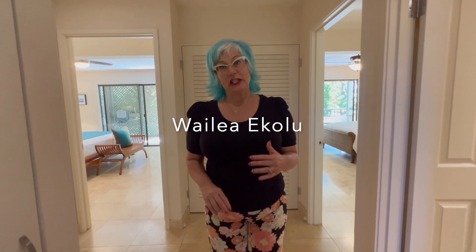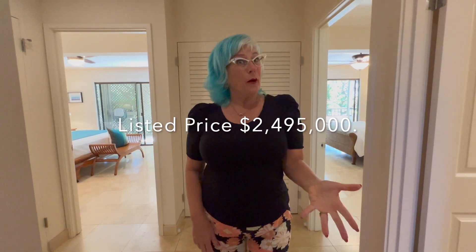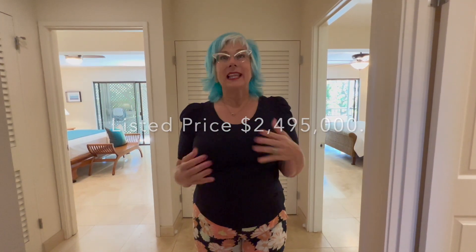So there you have it — a beautiful townhome in Waialea on the beautiful island of Maui. It's two bedrooms, two and a half bathrooms on the old Blue Golf Course, hole number 10. Call to make an offer, or if you want to see other properties on Maui let us know — we're happy to help. My name is Michael Fish and I'm Kim Fish. Aloha!